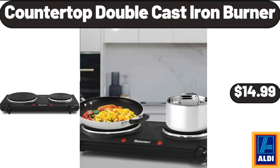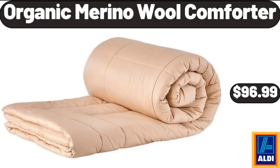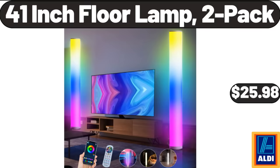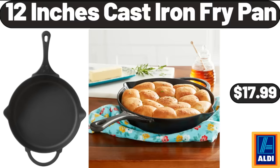Countertop Double Cast Iron Burner, $14.99. Organic Merino Wool Comforter, $96.99. Corduroy Throw Pillow Covers Set of 4, $14.99. 41-Inch Floor Lamp 2-Pack, $25.98. 12-Inch Cast Iron Fairy Pan, $17.99.